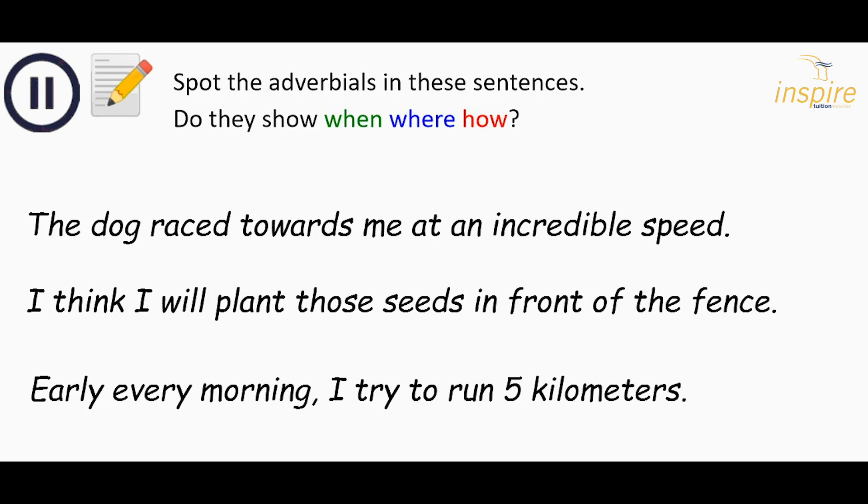Pause the video while you have a go at this task. You've got two things to do. First, you need to identify where the adverbial is in the sentence. Then ask yourself: is it giving the reader more information about when, where, or how? When you're ready, unpause the video and we can check the answers together.